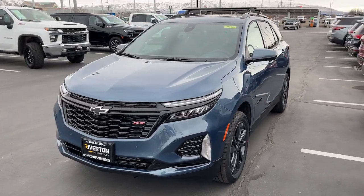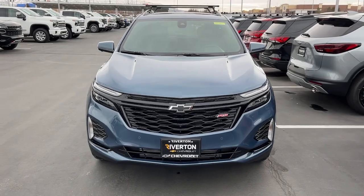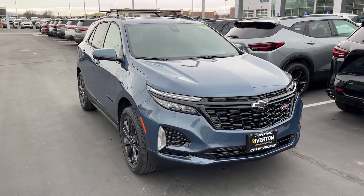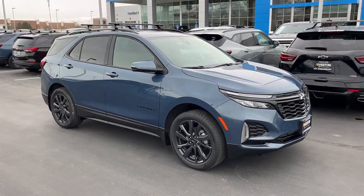Look no further than the 2024 Chevrolet Equinox. The Equinox delivers advanced safety features, family-friendly passenger comfort, technology that keeps you connected and entertained, ample cargo space, and sculpted styling.